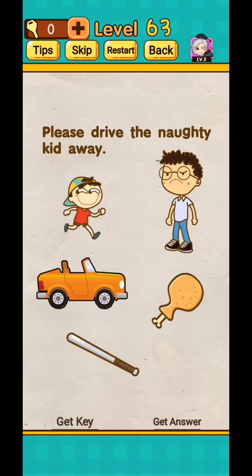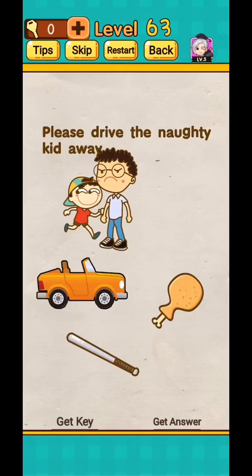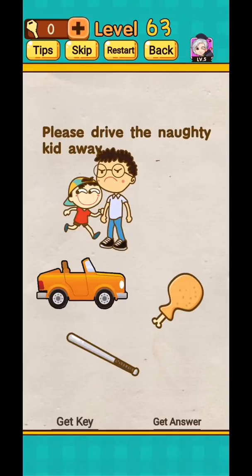Level 63: please drive with the knight. So move this man and tap on his leg, and level complete.